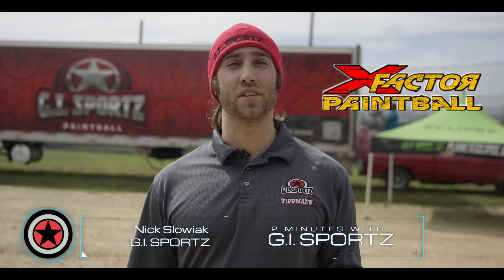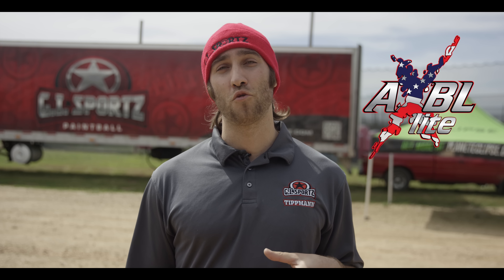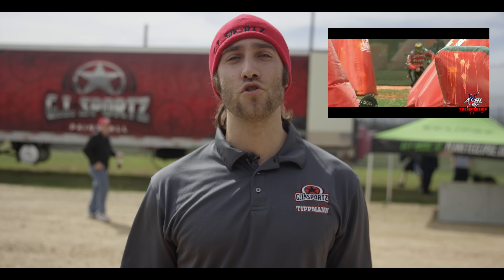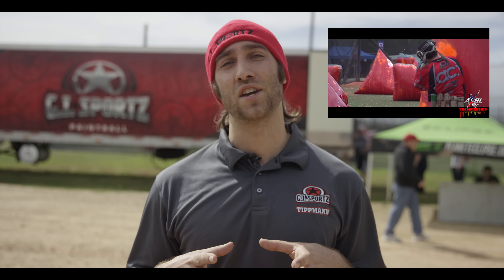We're here at X-Factor Paintball Park in San Antonio, Texas, going to be checking out the AXPL that's going on behind me, trying out a new format along with the WCPPL going on this weekend in Las Vegas, Nevada. We'll be testing out a new format that will look at possibly improving the structure of paintball, making it more efficient.